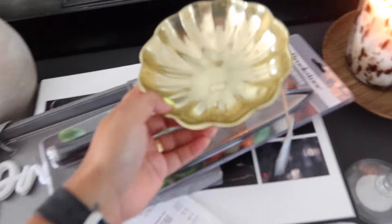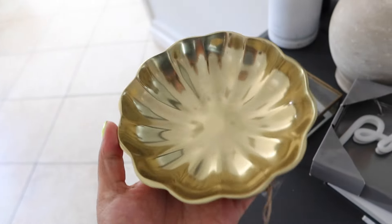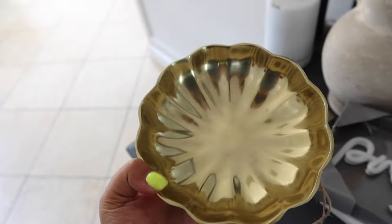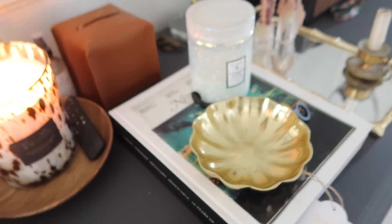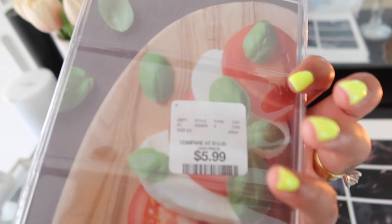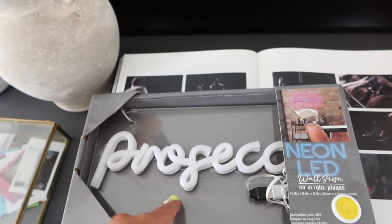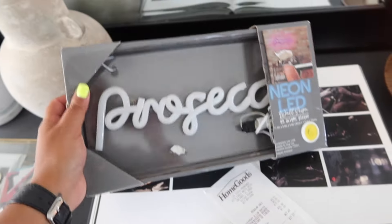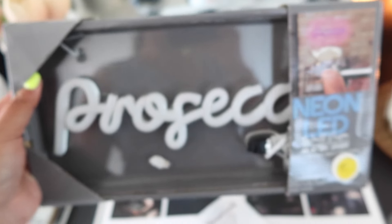I'm back home. Here's the HomeGoods haul: I got this little tray — it says it's a nut bowl, but I feel like it's good for olives or just serving anything. It's really cute and could sit on my entry table — it was five bucks. We got some new Brookstone knives, six bucks for two. And then this neon LED 'Prosecco' light that I'm going to save for when we do the office bar room. I figured I can put it above a wall of prosecco bottles — so cute.